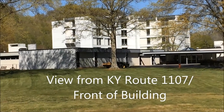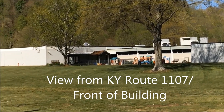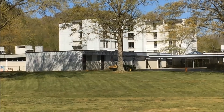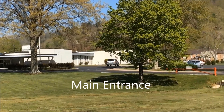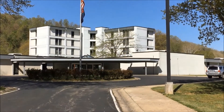View from Kentucky Route 1107, front of building. Main entrance.